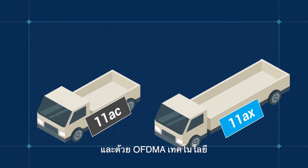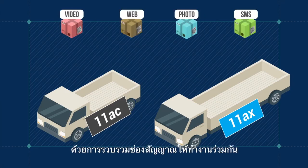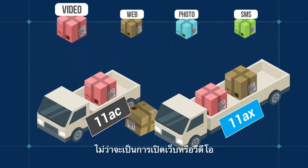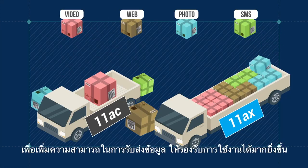The new OFDMA technology of 802.11ax increases your network capacity by bundling transmissions together, which allows different services to be sent simultaneously, such as webpages and video. OFDMA splits larger channels into smaller subchannels to increase the capacity of a high-traffic network.